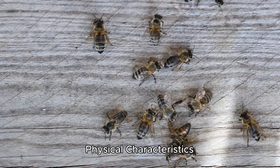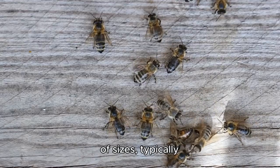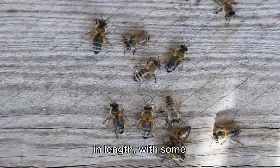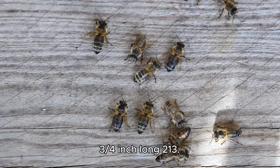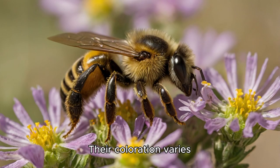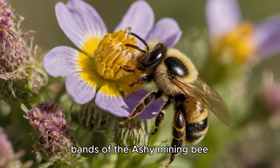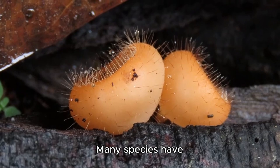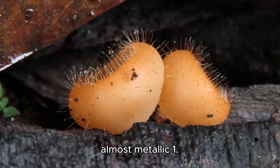Mining bees display a wide range of sizes, typically measuring between 5–17 mm in length, with some species as small as 3/16 inch and others nearly 3/4 inch long. Their coloration varies significantly by species, from the striking rusty red coat of the tawny mining bee Andrena fulva to the monochrome black and ash-gray bands of the ashy mining bee Andrena cineraria. Many species have reddish golden hair and long, prominent abdomens, while others may appear almost metallic.